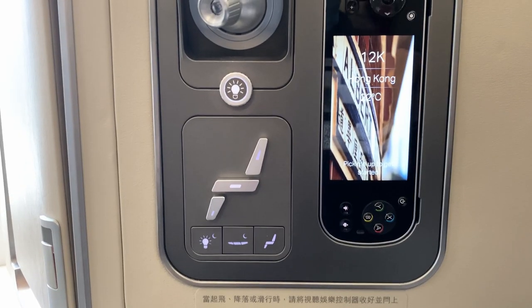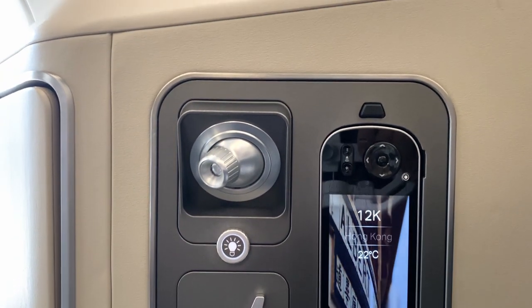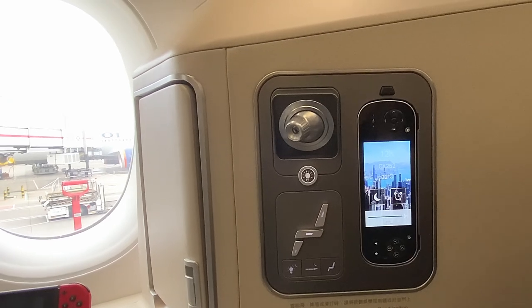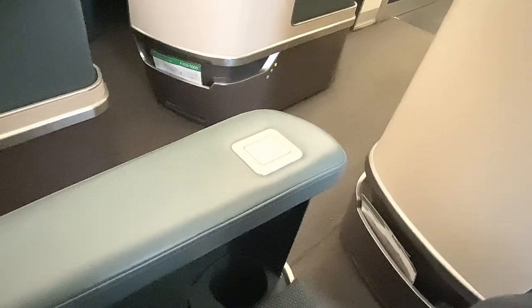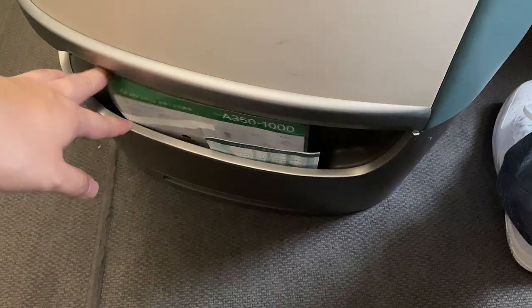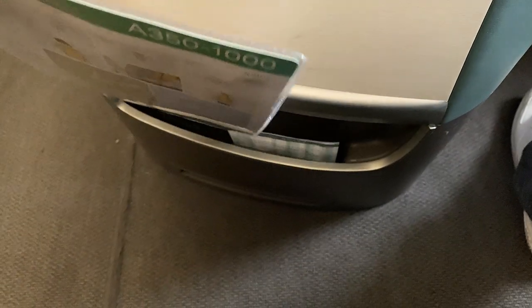Moving along, this is where you'll find the seat controls, bedside light, and TV remote, which doubles as its own monitor if you don't feel like using the main screen. Looking up you'll find the main reading light — notably Cathay didn't spring for individual air vents. On the other side there's an adjustable armrest and a space to hold a bottle of water. By the seat exit you'll find the literature pocket sporting an air sickness bag and a safety card. Pro tip: don't put anything small in there as it's incredibly hard to fish out.